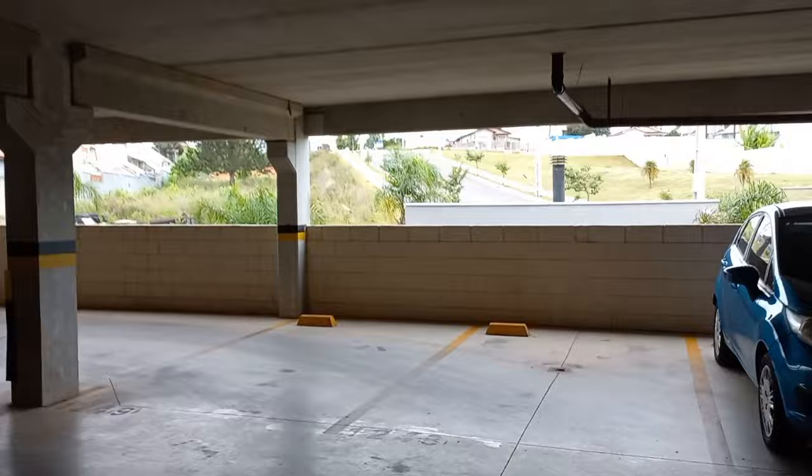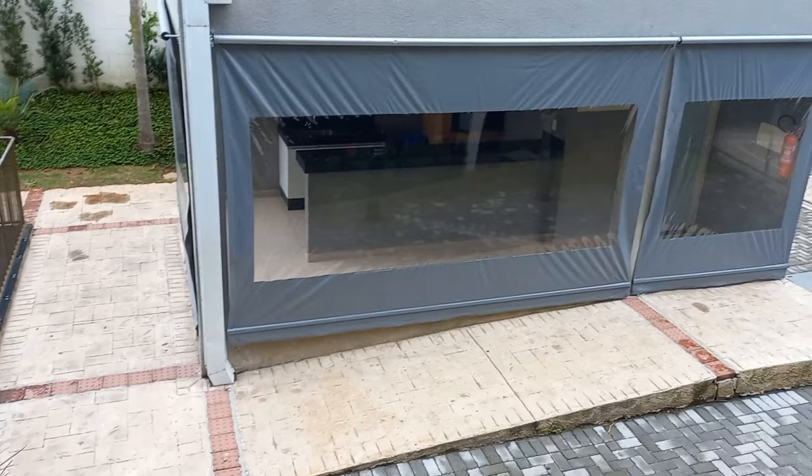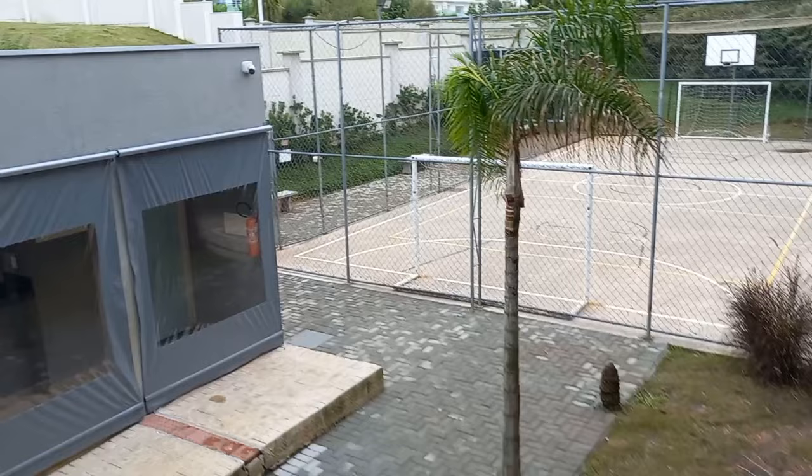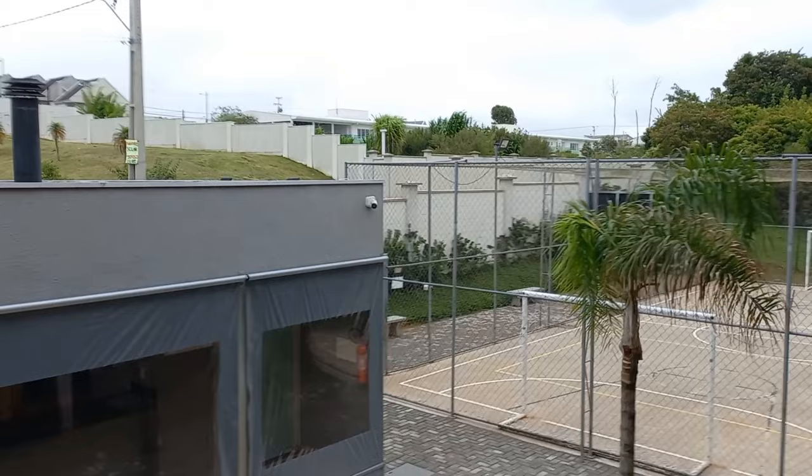Tem esse playgroundzinho aqui onde as crianças brincam — no máximo até 10 anos. Tem essa churrasqueira aqui do lado e uma quadra. O molecada joga bola e tudo mais. Tem um tipo um bosquezinho ali atrás, tem uma trilhazinha. Bem legal. Bem aqui onde eu estou apontando é uma escola pública. Vou ali em cima e vou mostrar para vocês no quarto andar.